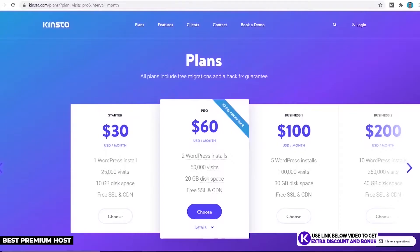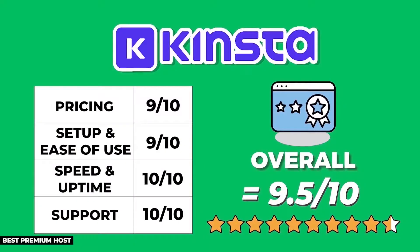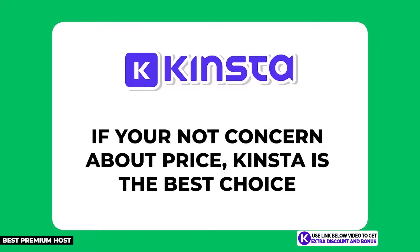Kinsta only lost half a point due to their price, but everything else was pretty much perfect. If you're not concerned about price, Kinsta really can't be beaten and will be the best choice for your business in my honest opinion.